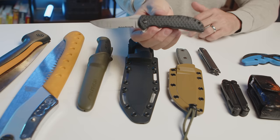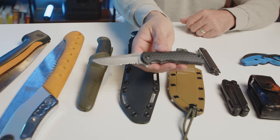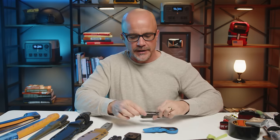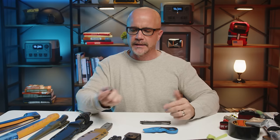Over the years, this knife right here is a small little blade that pops out and I've used it practically for so many different situations. You'll find so many different types of options online — they range from different price points. I believe this one is a Kershaw, and it's gotten the job done for me over the years.